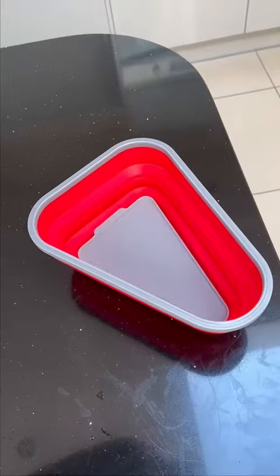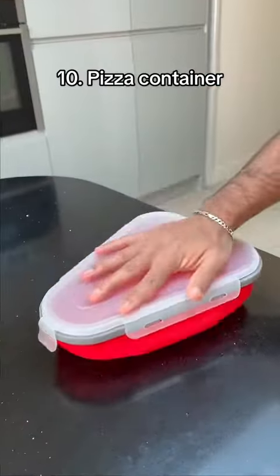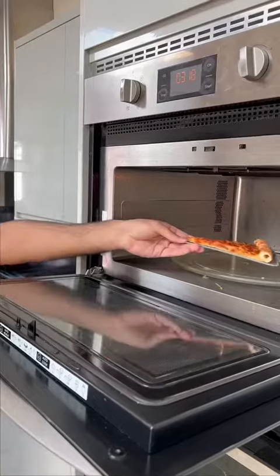Amazon kitchen finds. This is a collapsible pizza container which can store your slices perfectly and comes with mini trays you can use in the microwave.